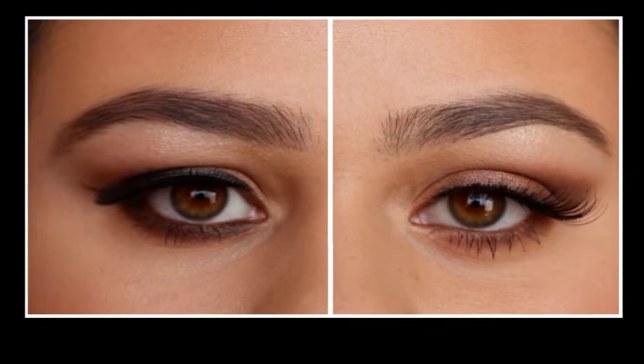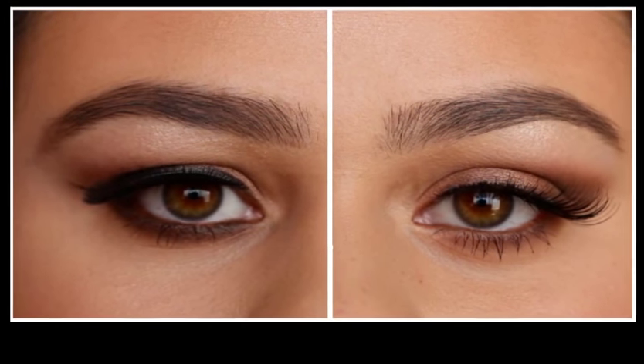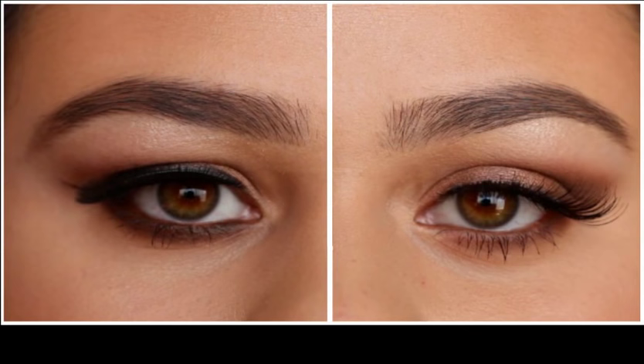Hooded eyes are beautiful, characterized by extra skin that falls from the brow bone towards the eyelids and covers them. This feature gives the face an alluring, sexy look, which a lot of beautiful stars have, such as Jennifer Lawrence, Blake Lively, and Taylor Swift.